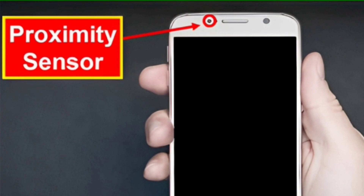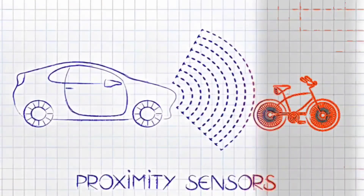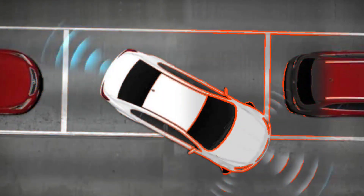These sensors are also installed in cars, which warn you when nearby objects and people come close. If you are approaching an object while parking, the sensors alert you via buzzer and lights, which can help you avoid an accident.